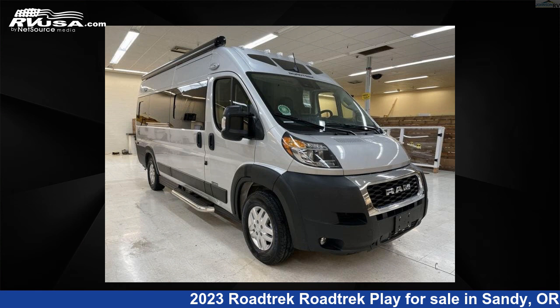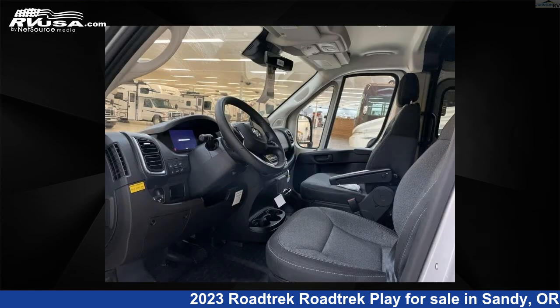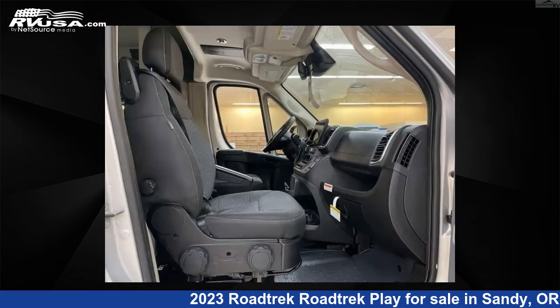This 2023 Roadtrek Roadtrek Play is a Class B RV located in Sandy, Oregon, 97055, and is offered for sale by Johnson RV. This new Roadtrek is 20 feet 0 inches in length and features a creamy malt interior, sleeps 2, and has 37 gallons fresh water capacity.